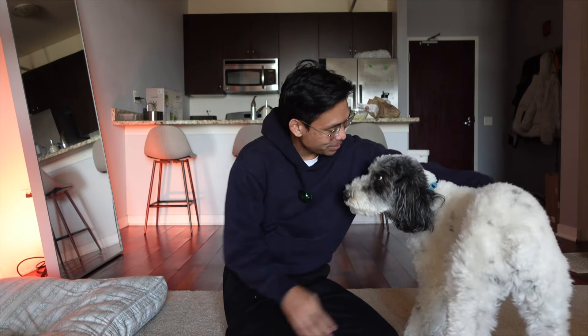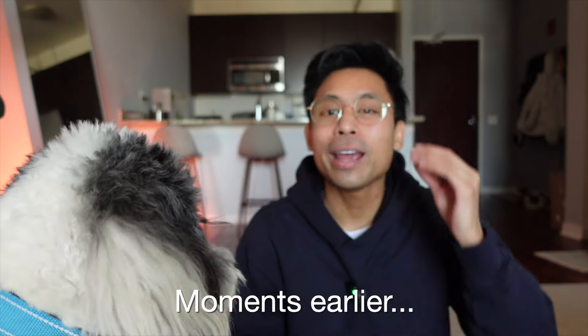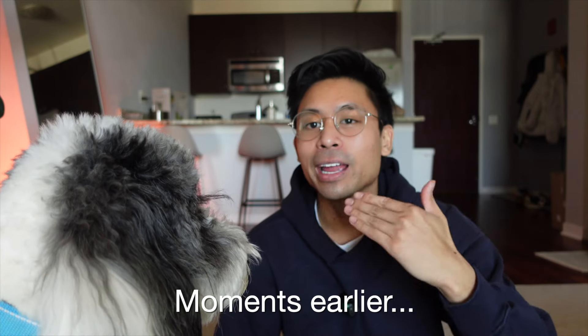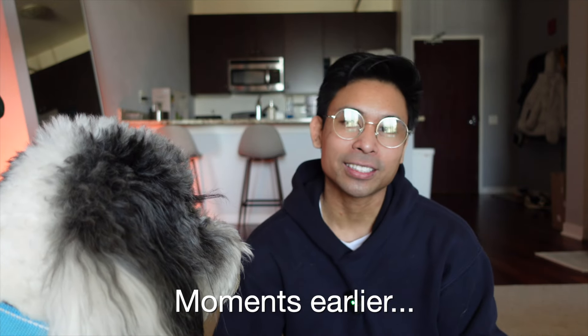Jackson, are you ready to make a video with me? Can you pop? All right, we're shaking on it. He's going to be a good pup this video. You're in the way, Jackson. What the heck? You're in the camera — you're literally in the frame. Your head is literally in the frame, Jackson. Come on, man.